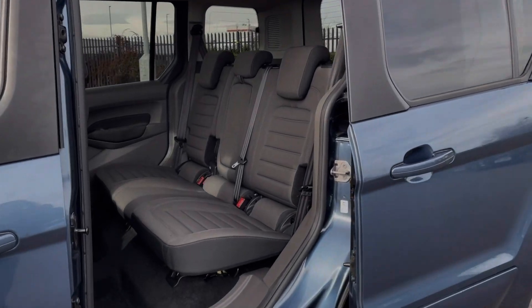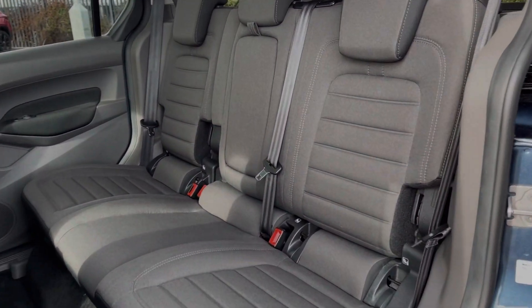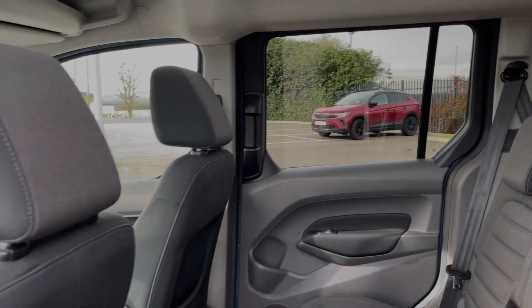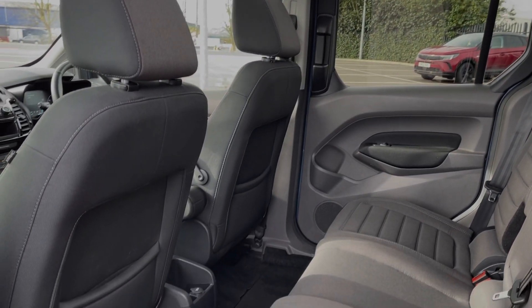Into the rear seats themselves, you can see they're accessed easily via the sliding doors. You've got three full-size seats in the back with the outer two offering ISOFIX points so you can easily fit car seats.